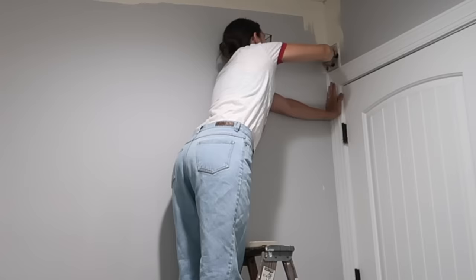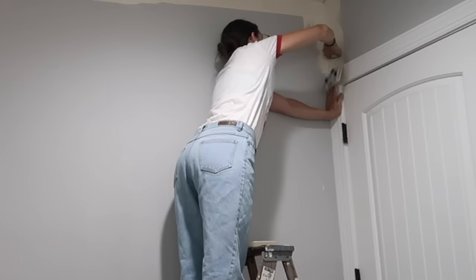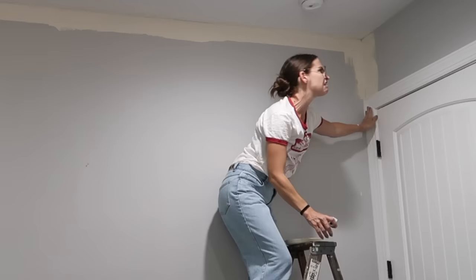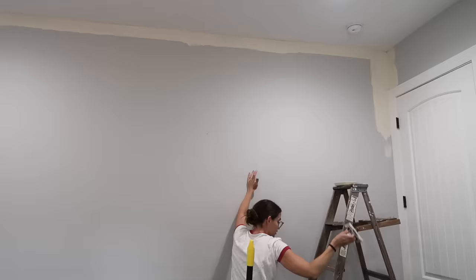And then what the heck — it broke in my hands! I didn't even know that was possible. Not only that, but there was paint all over the floor, so again I had to spend time cleaning that up. Maybe I said something inappropriate — those are my thoughts and feelings involved when painting.